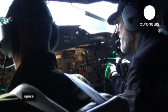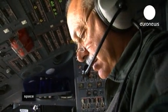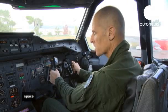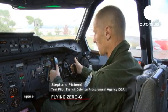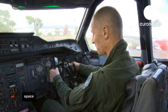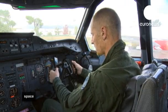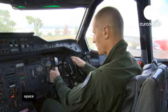Once up to 6,000 meters, the crew is ready for the first parabola. The two pilots fly the plane at the same time during the parabolic curves. There's a pilot for pitch who's going to pilot the load factor, using an add-on joystick that allows the pitch pilot to raise and lower the nose of the aircraft.